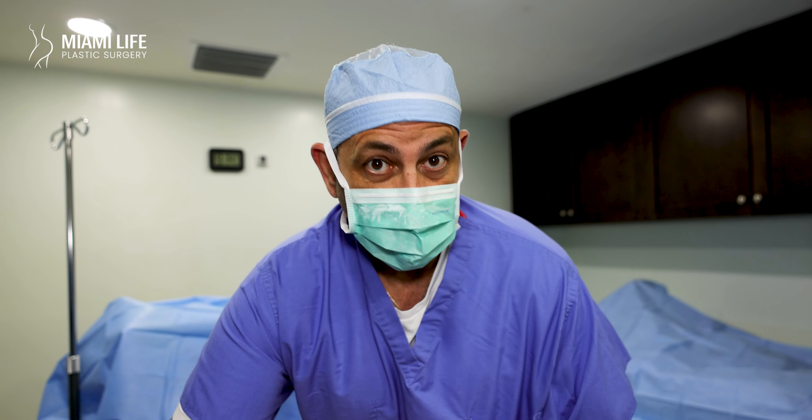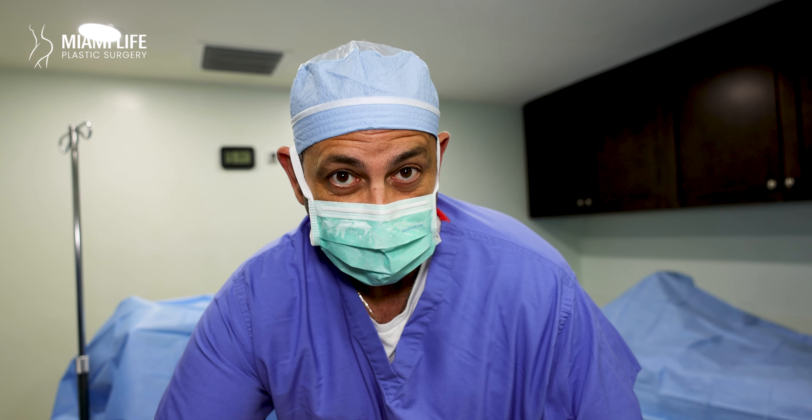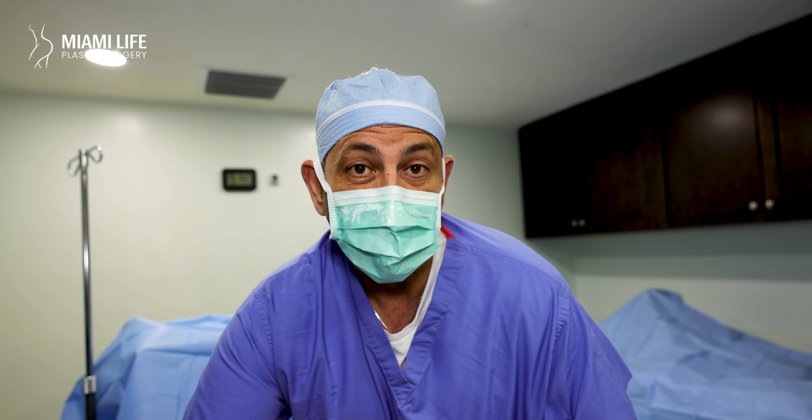Do it right as I do and you will get great results. I take my time with every patient. Thank you for watching, thank you for listening. Dr. Nassif, Miami Life Plastic Surgery. Call soon as time will be running out — spots are filling out, limited spots as you all know. Thank you.